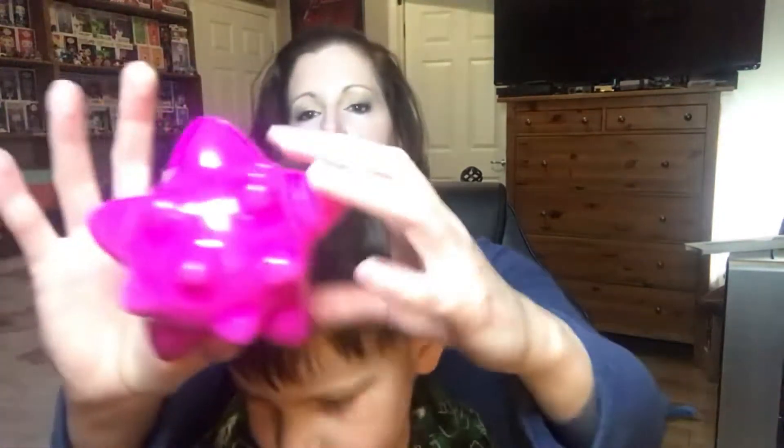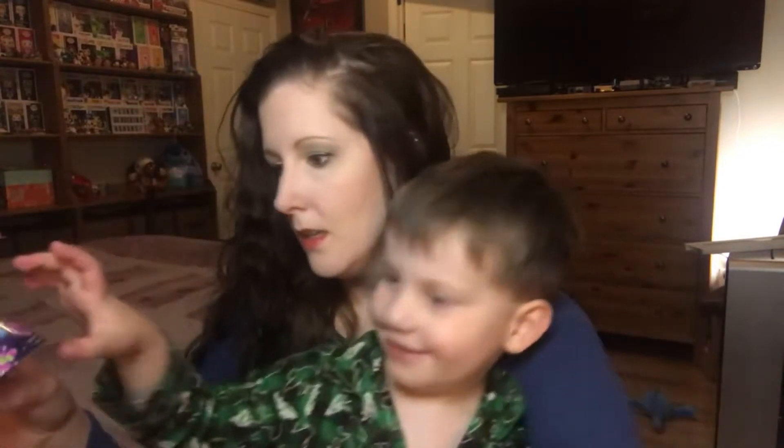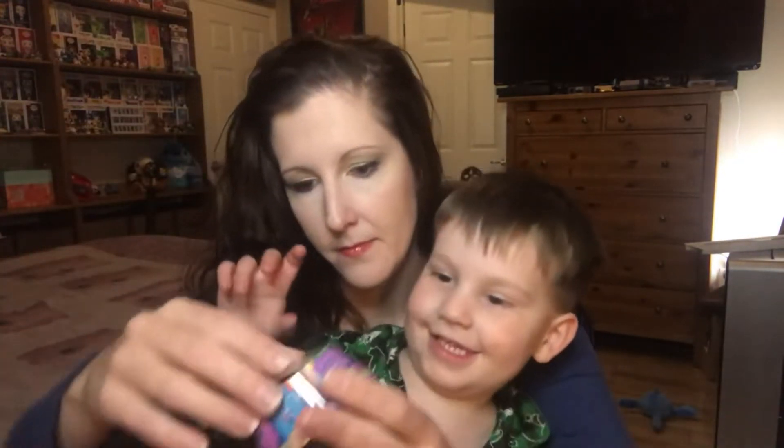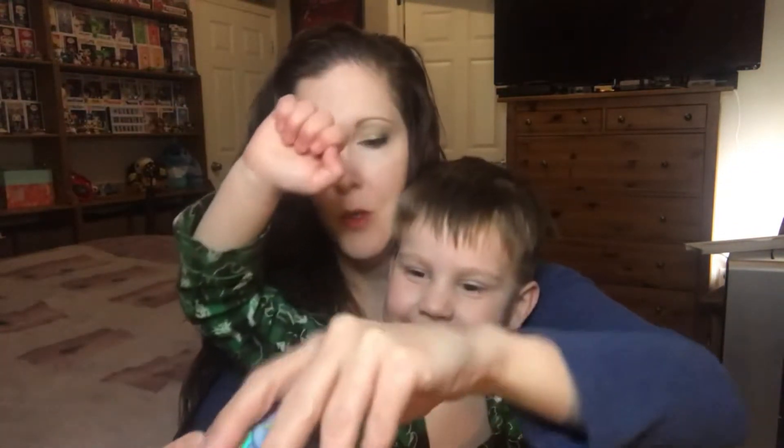The packaging itself is squishy. What do you want to show them first — what's inside here or what's in here? This one? Okay, so it says open secret hatch and it's all shiny. We'll open it.